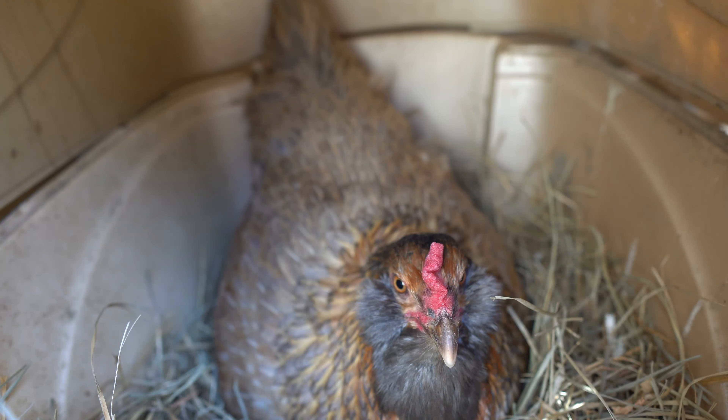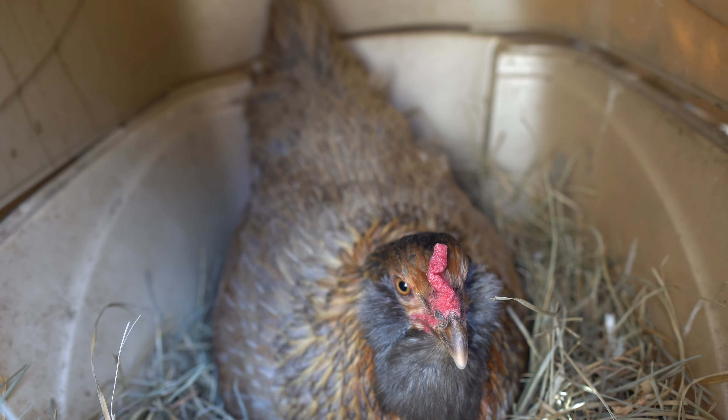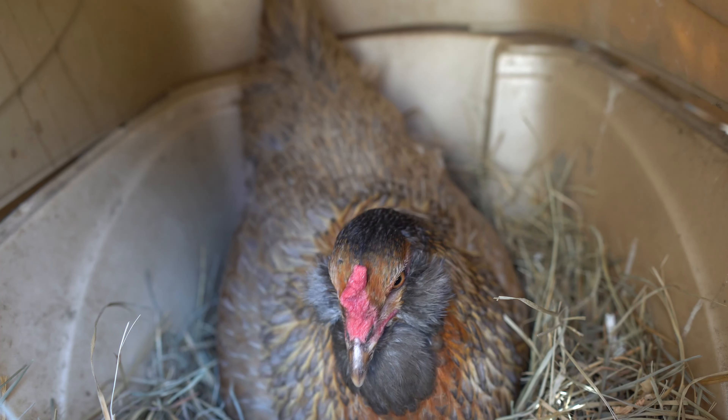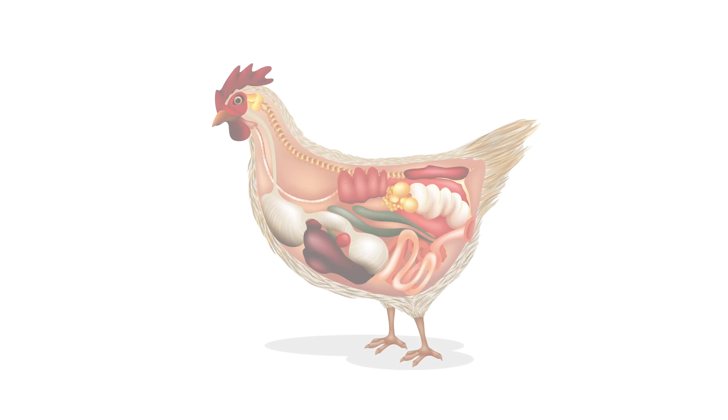Now this is going to be about a 20-minute process of her kind of thinking and pushing and eventually laying her egg. But I thought while we're watching her, we'll go ahead and go over some of the basics of the anatomy of a chicken so that you can see how that process is going to occur.